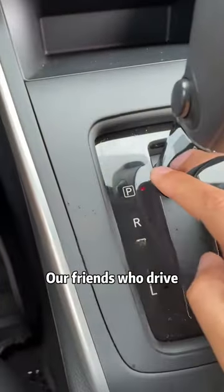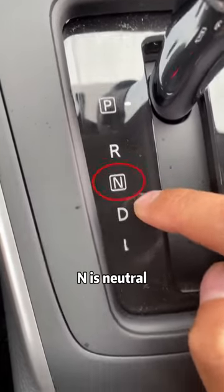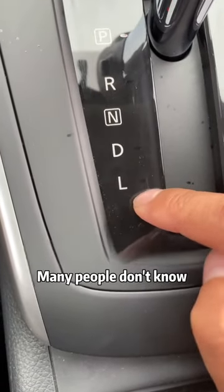Come and see our friends who drive. Everyone knows that P is park, R is reverse, N is neutral, D is the forward gear. So what is this L gear for? Many people don't know.